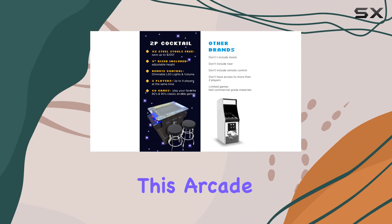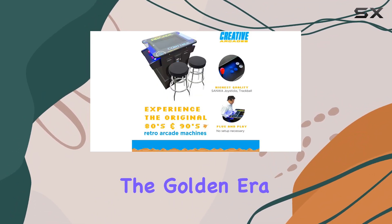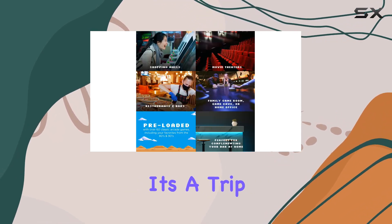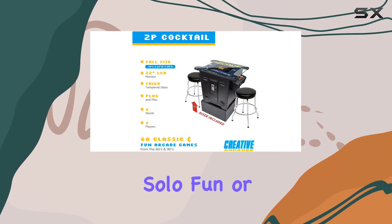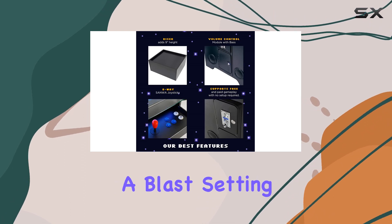What sets this arcade machine apart is the impressive lineup of 60 classic games straight from the golden era of the 80s and 90s. From iconic titles to hidden gems, it's a trip down memory lane for players of all ages. Whether you're in it for some solo fun or competitive gaming with friends and family, this machine guarantees a blast.